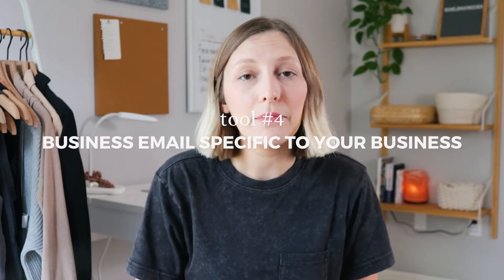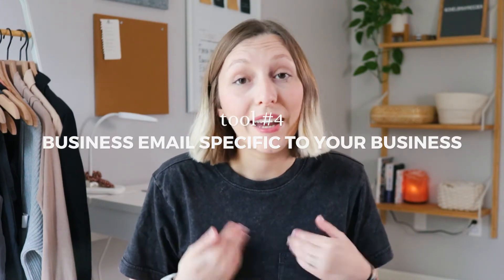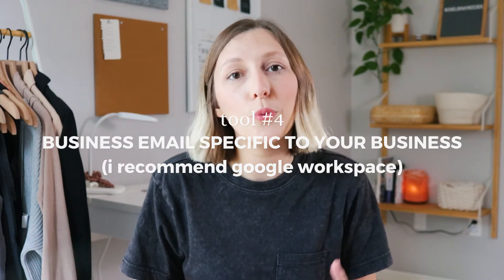Tool number four: you need an email specific to your business. You could start with a free Gmail account — that's what I did. But honestly, if I could go back, I would shell out for the Google Workspace Business Starter package. It's only $6 a month, and this would immediately make people take your business more seriously.